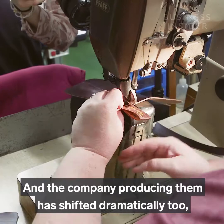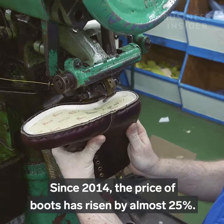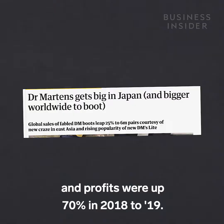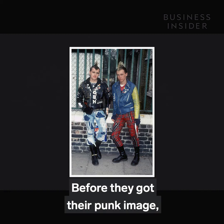The company producing them has shifted dramatically too — from a family-owned local factory to an international fashion brand owned by a private equity firm. Since 2014, the price of boots has risen by almost 25%, sales have grown year on year, and profits were up 70% in 2018-19. So how did the company go from its humble beginnings to producing 7 million pairs of these shoes each year?